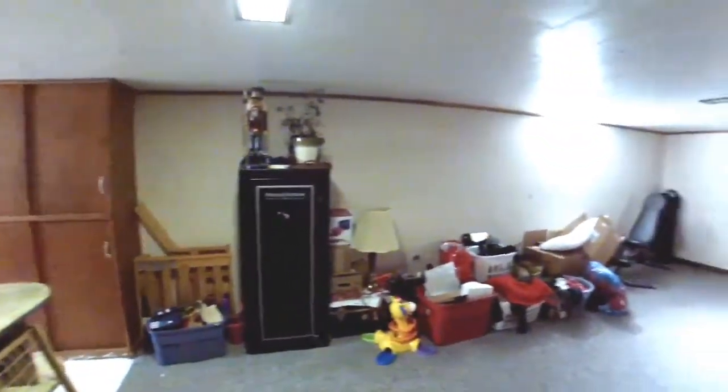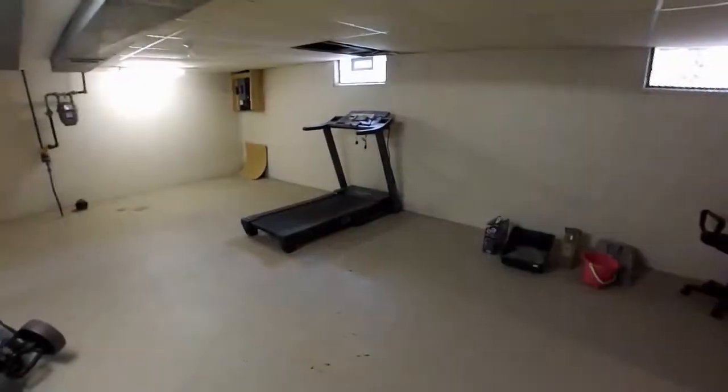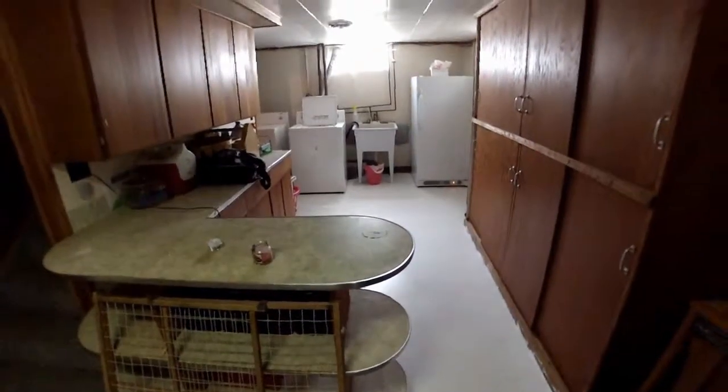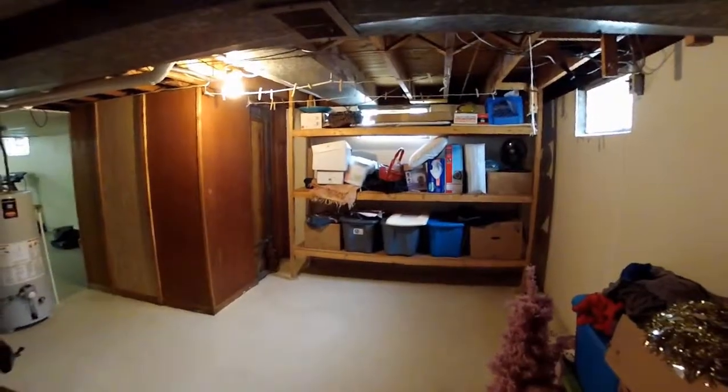The basement has a refreshing finished section alongside a large universal room, followed by a laundry room, and around the corner, a utility room.